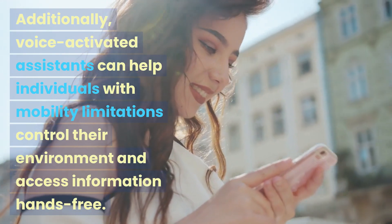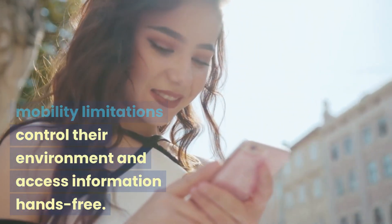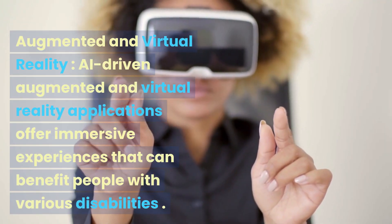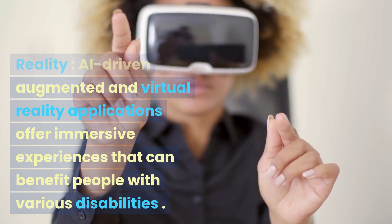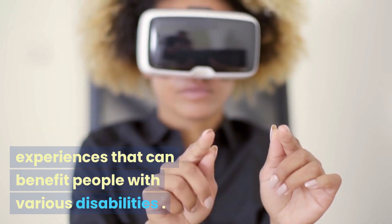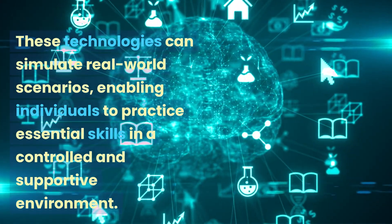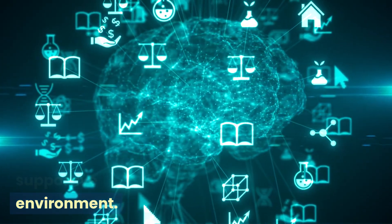Additionally, voice-activated assistance can help individuals with mobility limitations control their environment and access information hands-free. AI-driven augmented and virtual reality applications offer immersive experiences that can benefit people with various disabilities. These technologies can simulate real-world scenarios, enabling individuals to practice essential skills in a controlled and supportive environment.